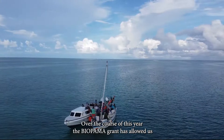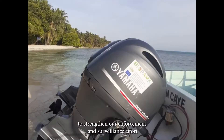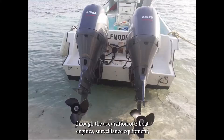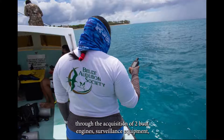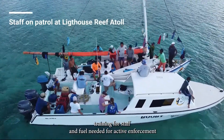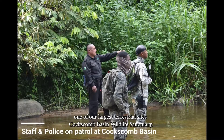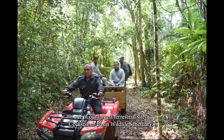Over the course of this year, the Biopama grant has allowed us to strengthen our enforcement and surveillance efforts through the acquisition of two boat engines, surveillance equipment, training for staff, and fuel needed for active enforcement within Lighthouse Reef Atoll Seascape and across one of our largest terrestrial sites, Caxcombe Basin Wildlife Sanctuary.